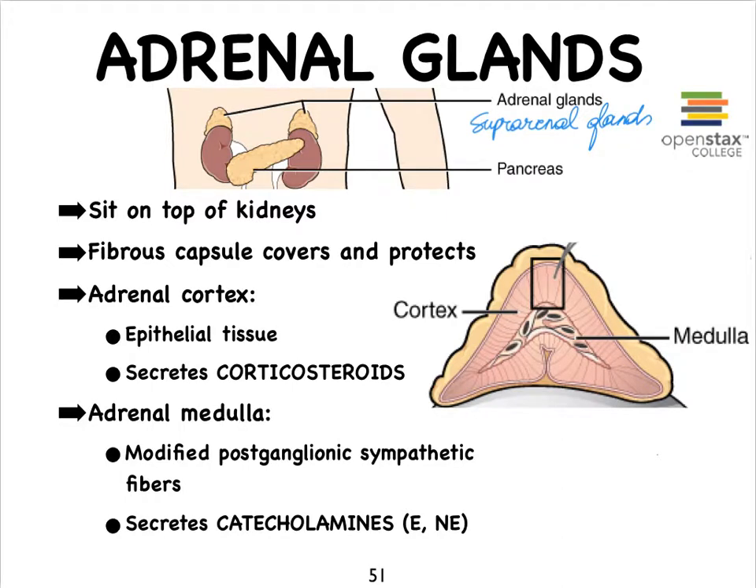We've learned plenty about the adrenal medulla secreting epinephrine and norepinephrine, especially in the cardiovascular system and throughout the various organ systems that we've studied. We call these hormones collectively catecholamines. The medulla is really a bunch of modified post-ganglionic sympathetic fibers. The cortex is all typical glandular epithelial tissue, and it secretes a bunch of steroids — since these are steroids secreted by the cortex of our adrenal gland, we call them corticosteroids.